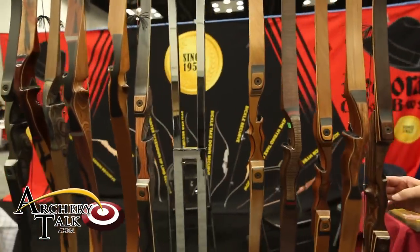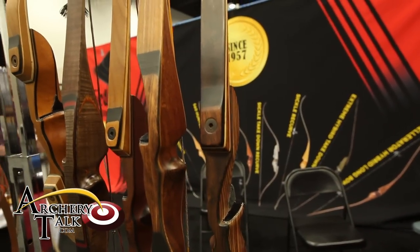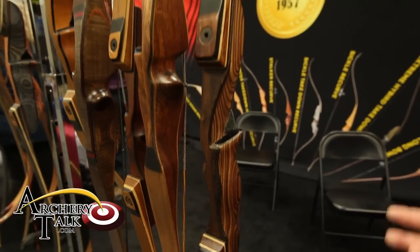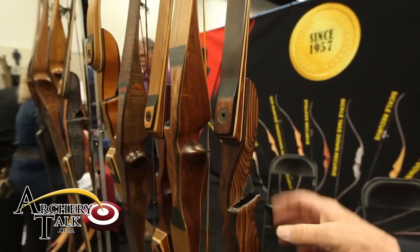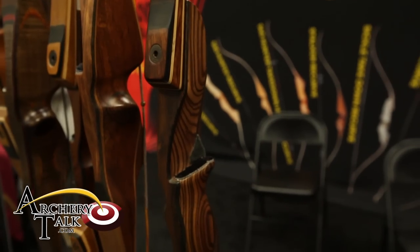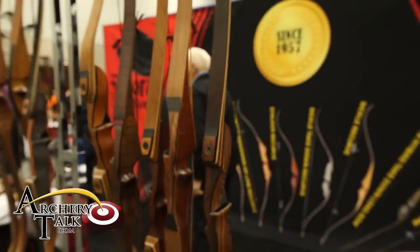Then we move over to another Extreme Takedown model. Different woods, different configurations, different length — but essentially the same model, just in a different size. This particular model has a 12-inch handle. As each bow goes up in length to 70 inches, the handle increases to 14 to 16 inches depending on the length of the bow. Extremely forgiving, sound shooting, quiet, and fast.